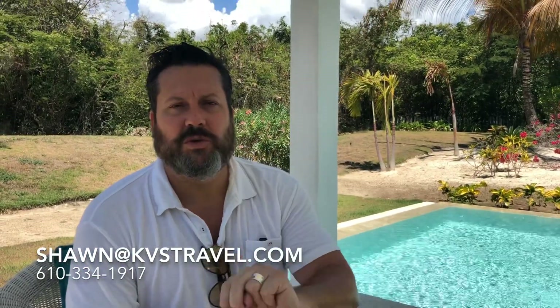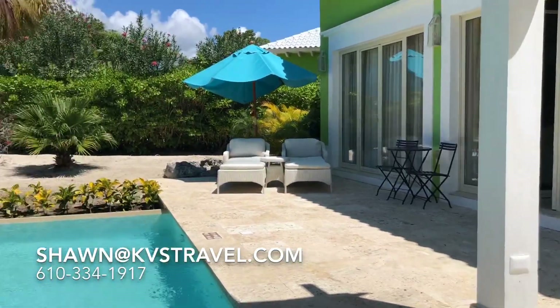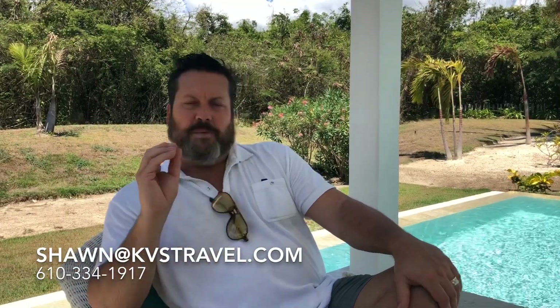Sean, KVS Travel. We're at Eden Rock in Cap Cana, a Relais & Châteaux property — only two in all of the Caribbean. Why would you pick this over an all-inclusive? Maybe you want the best — the best food, the best experience, to be pampered, no issues, the best drinks. This is a European plan, so the only thing included is your room. We do have packages offering promotions where breakfast is included. Why book with us? Because we know the management, we make sure all your needs are met, and we represent you so you won't have to deal with hold times or miscommunications. If you want to surprise your spouse with a massage or a special dinner, we'll take care of that.